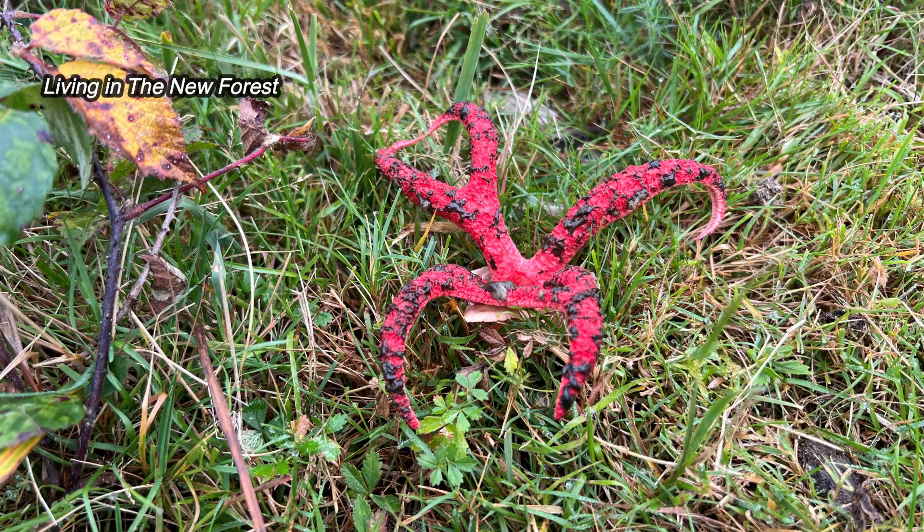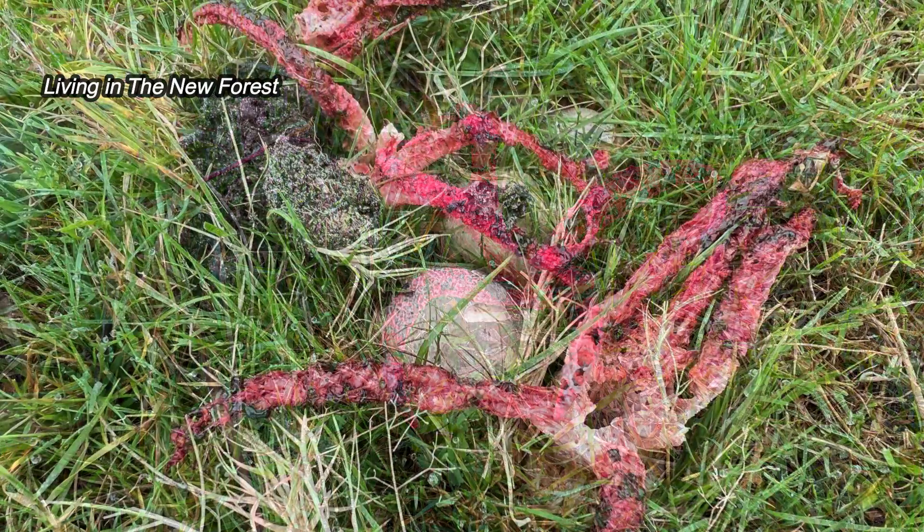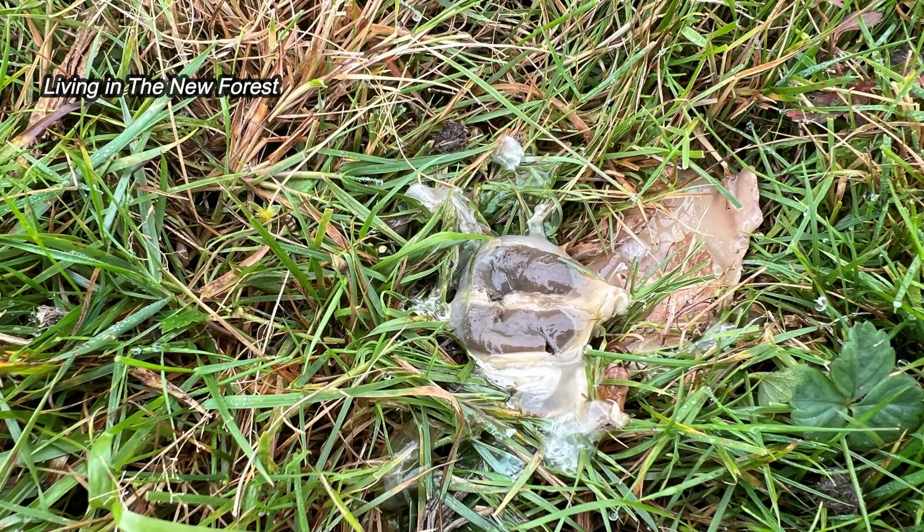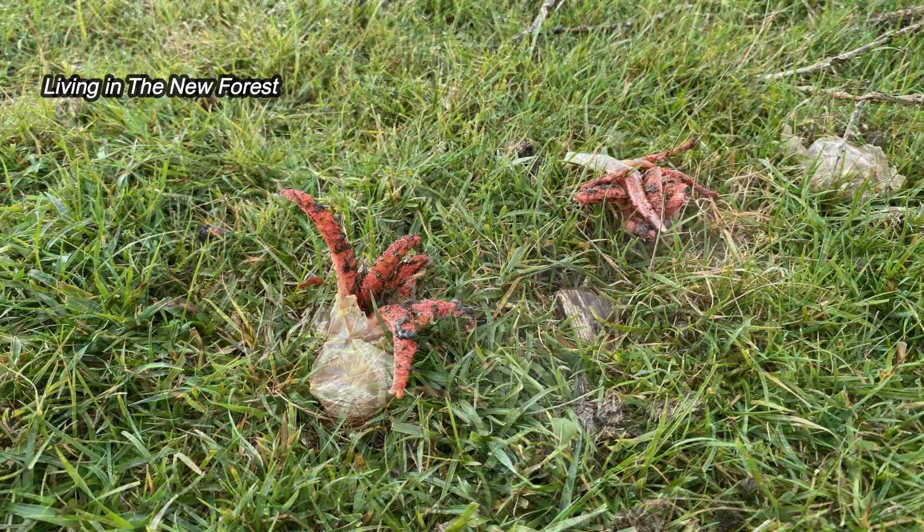They're now found in locations across the forest, but they're still quite rare. They first appear as what looks like golf ball-sized eggs. When conditions are favourable, the egg ruptures, allowing the red tentacles to emerge and form a star shape.